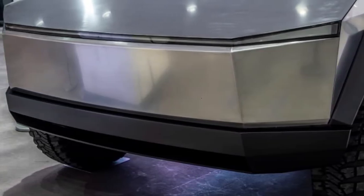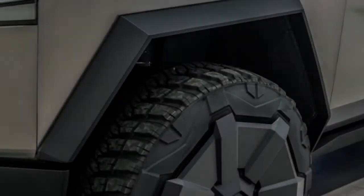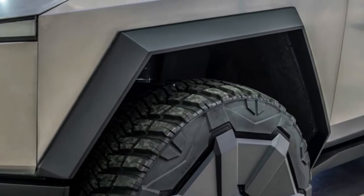That's why Musk's further explanation — that the Cybertruck's mirrors are designed to be easy for owners to remove — is astonishing.